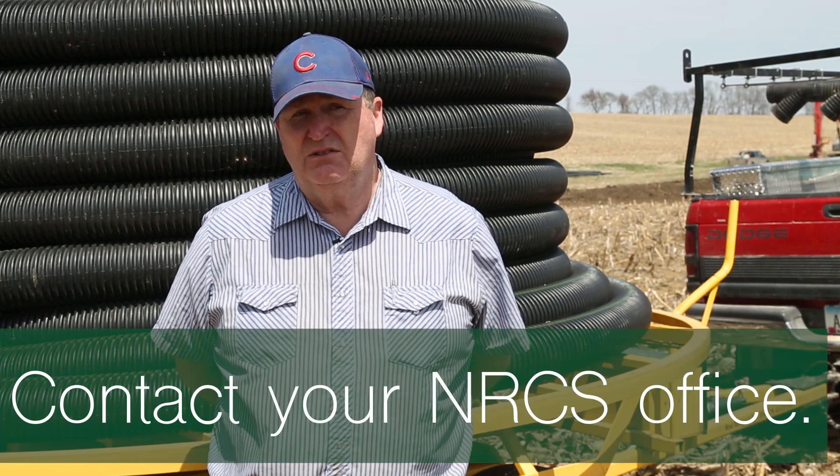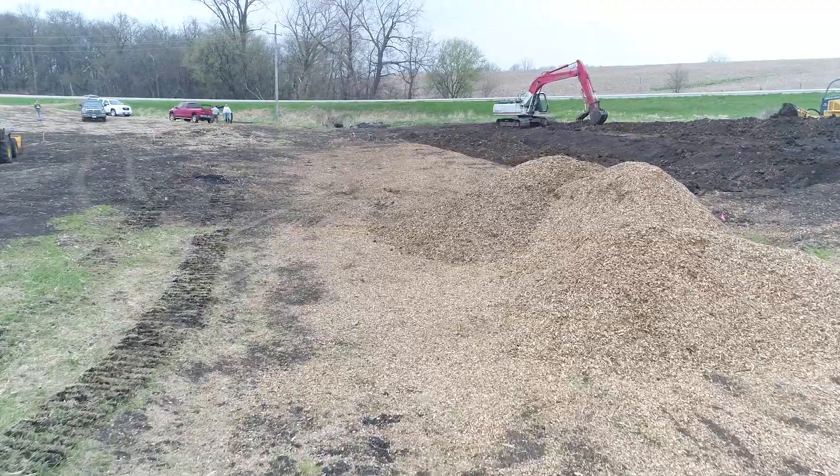Get into your local NRCS office if you think you've got an area — get in there and see if they think that it is feasible.